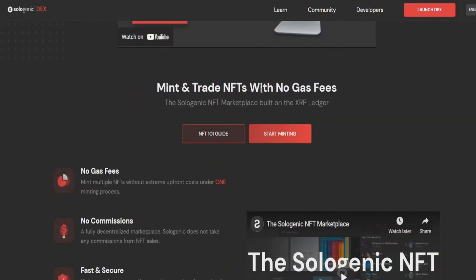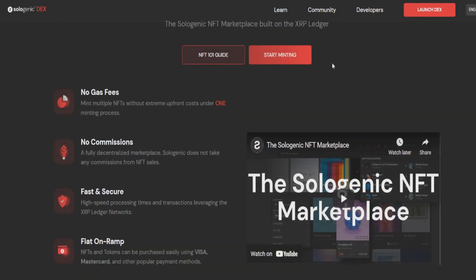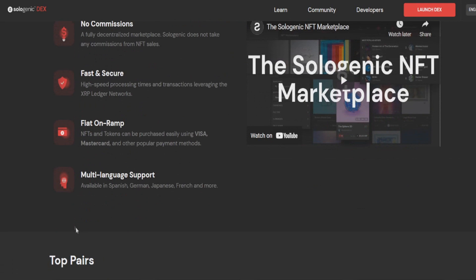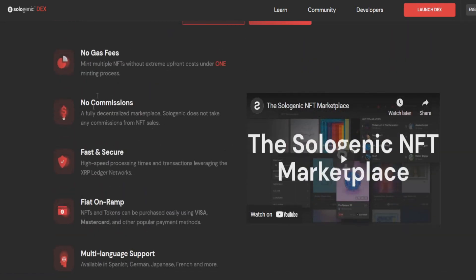We can mint and trade NFTs with no gas fees. The Sologenic NFT marketplace is built on the XRP ledger. So we've got no gas fees, no commission, fast and secure, and fiat on-ramps. It's a DeFi token with staking, trading, a decentralized exchange, and NFTs — it's really looking good.